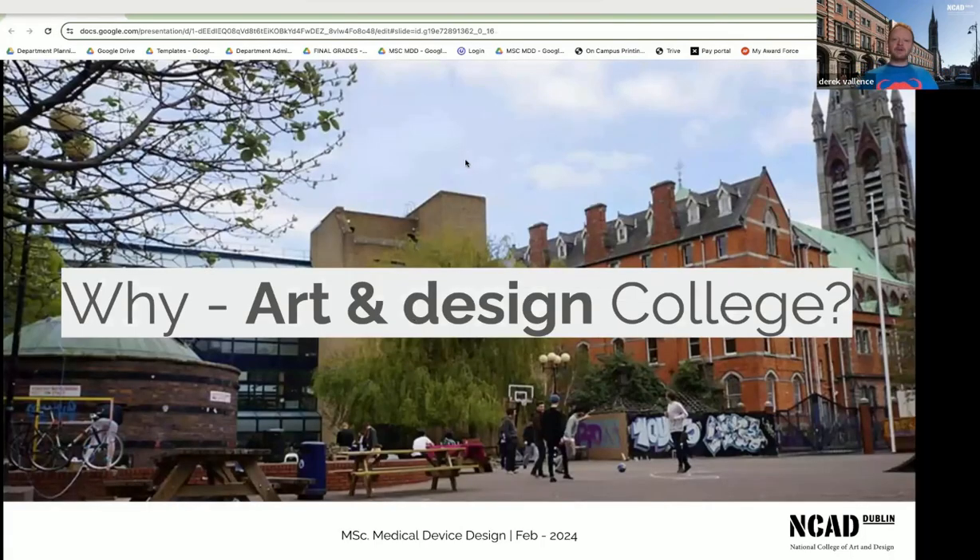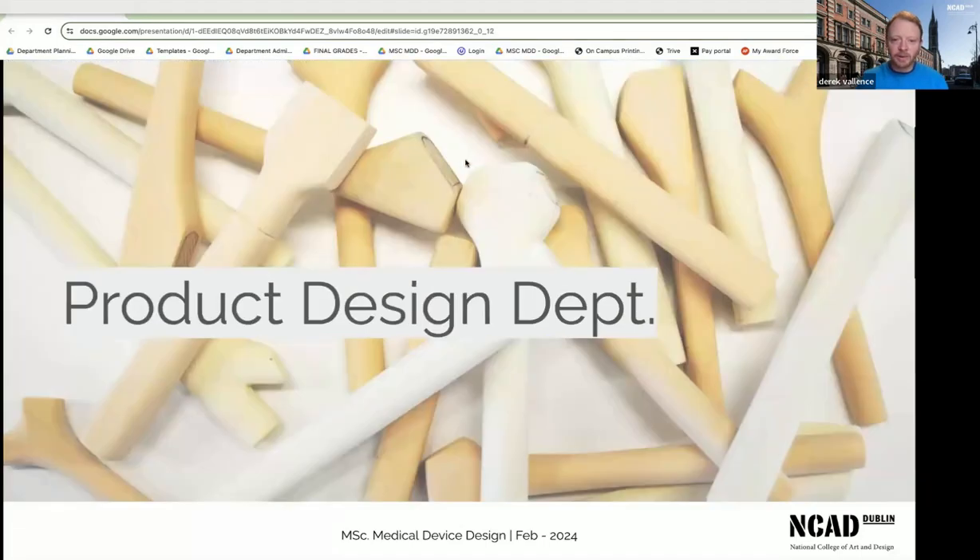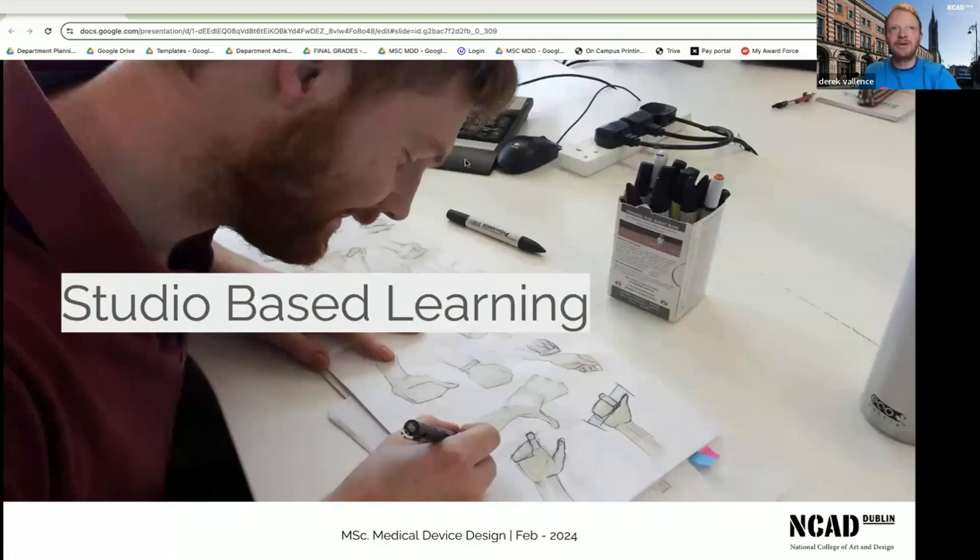So why is a medical device course in an art and design college? It seems strange, but ultimately we're part of the product design department. If you know product design or industrial design, these are the people tasked with designing objects and understanding the interaction of that object with the human — and medical devices are no different. So that's why we're based in NCAD design college.